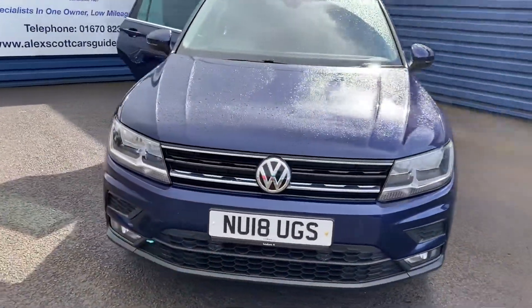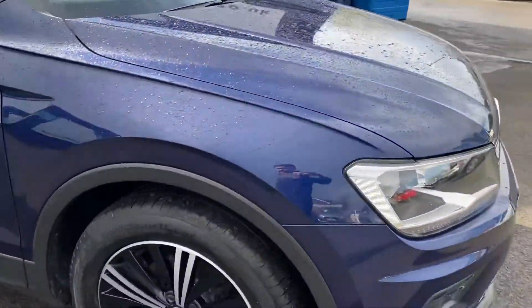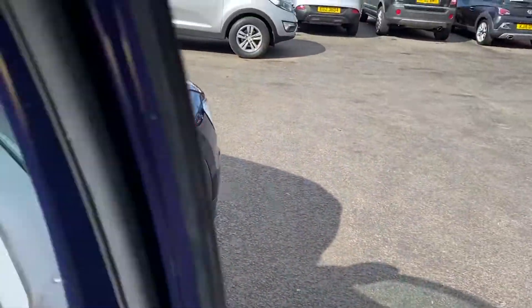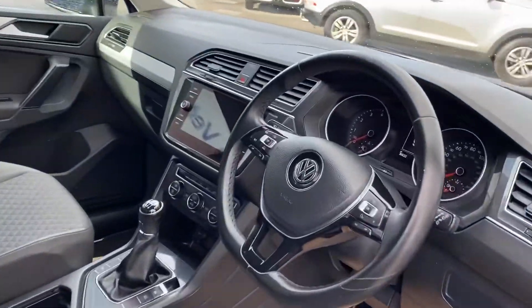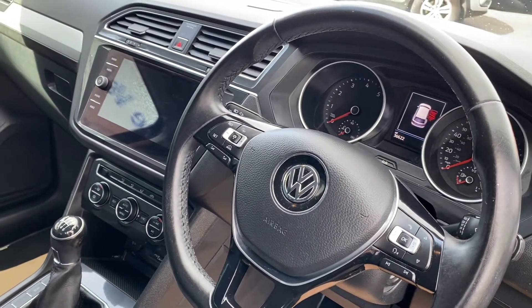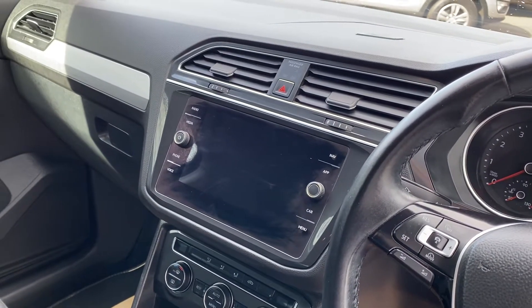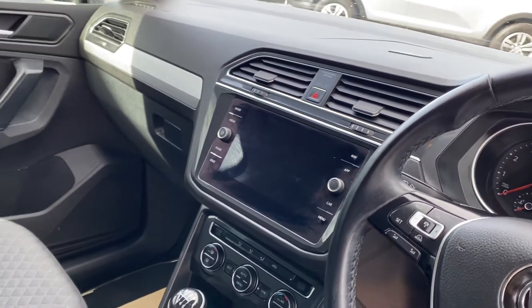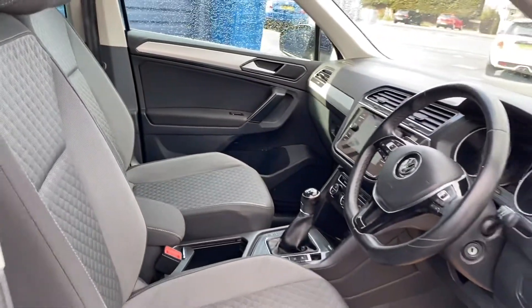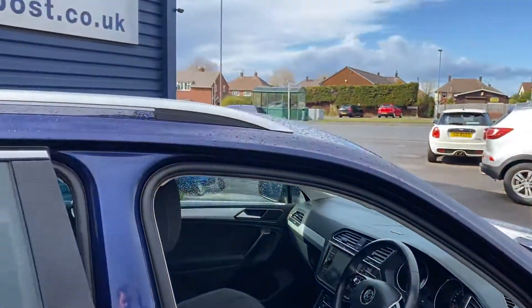So we're on the driver's side now. It obviously has the sat nav, Bluetooth, cruise control, and all the different app functions available on the touchscreen, which is really, really nice and really easy to use. It's also got roof bars on it as well.